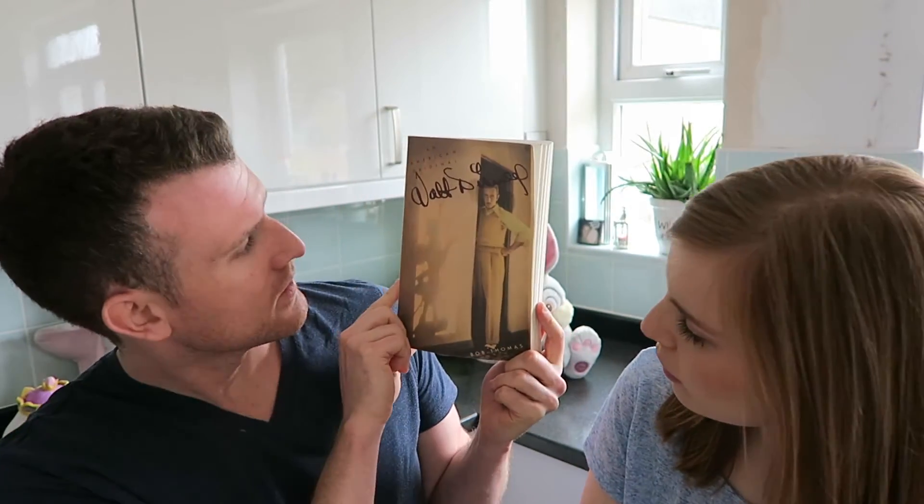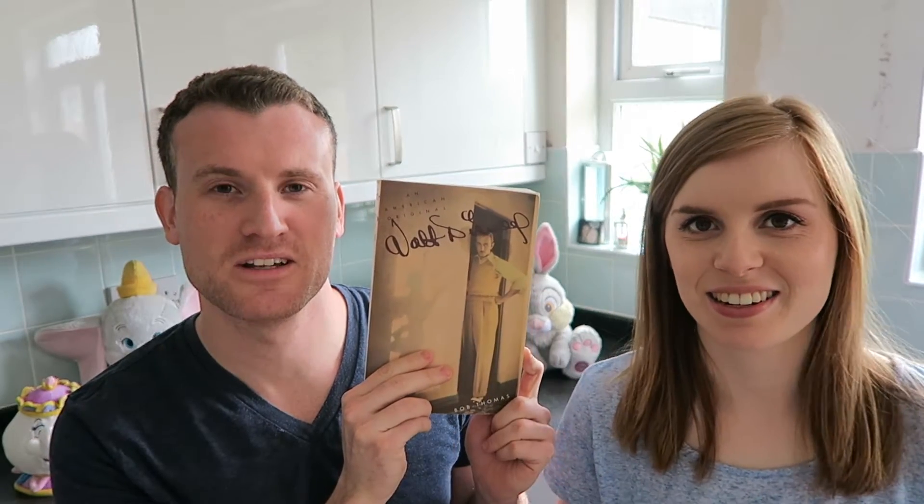The third book is probably another one which you would have seen quite a lot in other YouTube people's Disney hauls. I know a lot of Disney World hauls feature this book. It is the Walt Disney biography - it's an autobiography or biography? It's a biography. An American Original by Bob Thomas. So yeah, Sean's reading it.